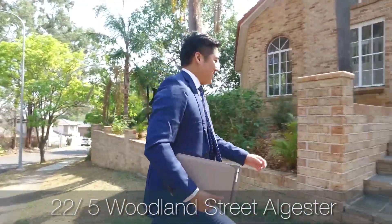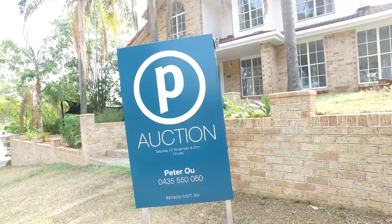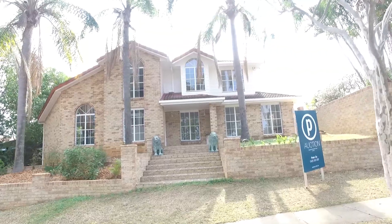Hi, this is Peter from Place. If you've been looking for the perfect home in Algister, this might be it. Welcome to 22 Ridgewood.